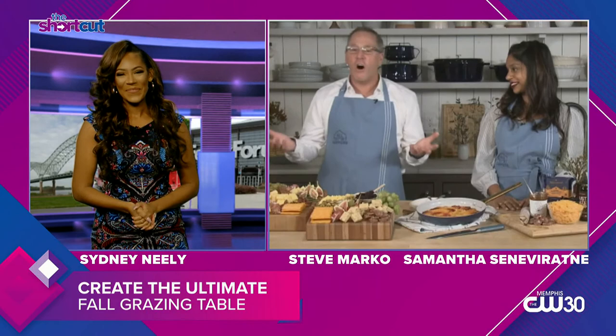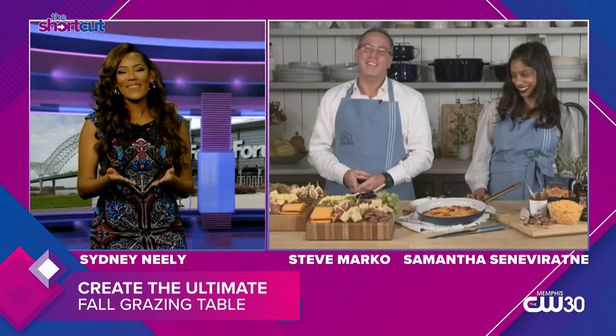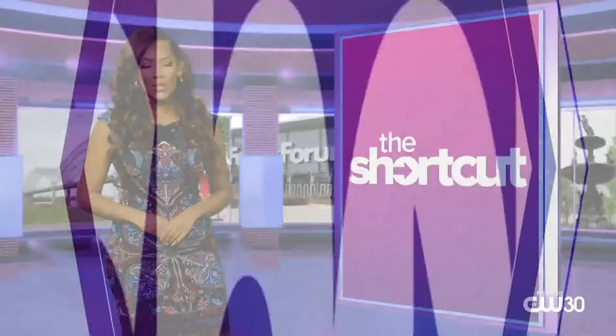It all looks so delicious. Where can people go for more information? The best place is for viewers to go right to allforfarmers.com. That's the easiest place to get right into our marketplace. Viewers can shop there, they can learn about our program, and donate if they like. I can't wait to create my own. Thank you so much, Samantha and Steve, for joining us on The Shortcut. That's all the time we have for tonight's show. I'm Sydney Neely, and I'll catch you tomorrow on The Shortcut.